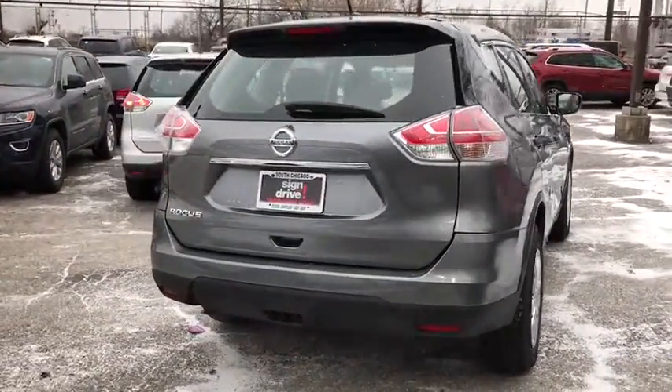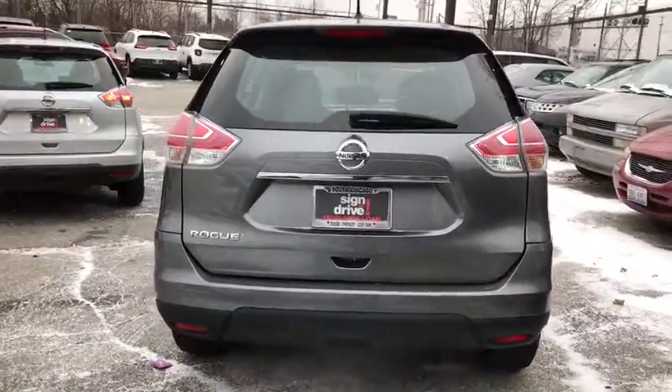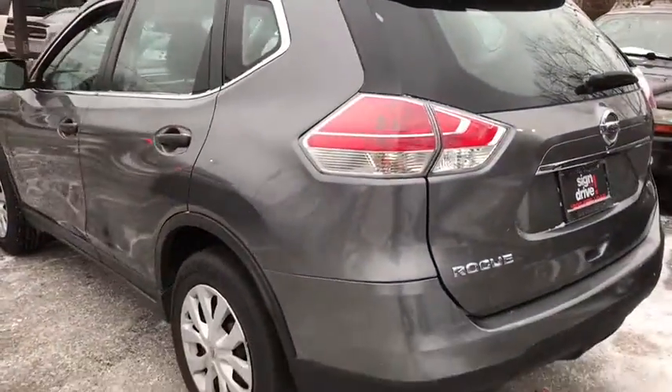This vehicle has less than 60,000 miles. Here are some of this vehicle's great options: stability control,